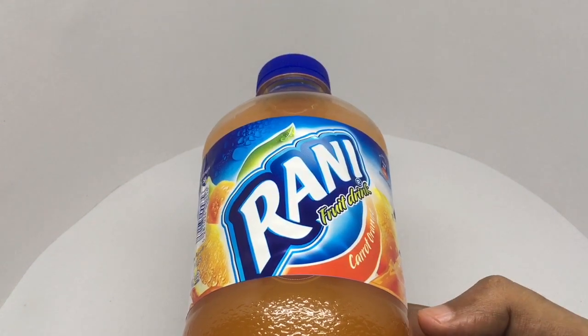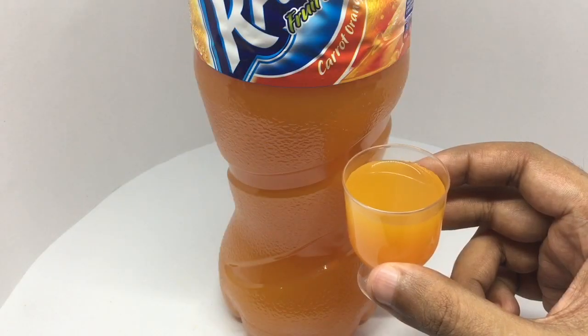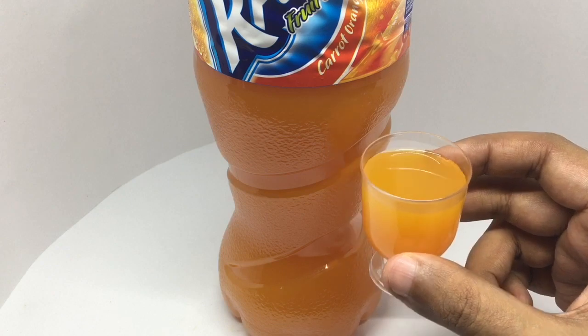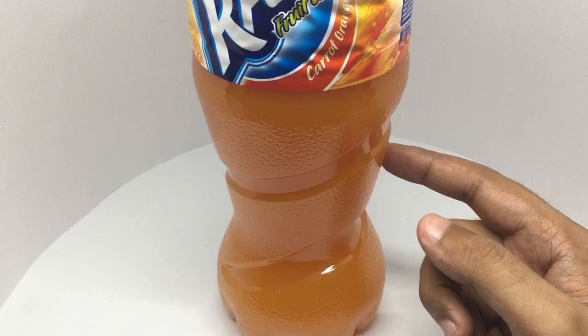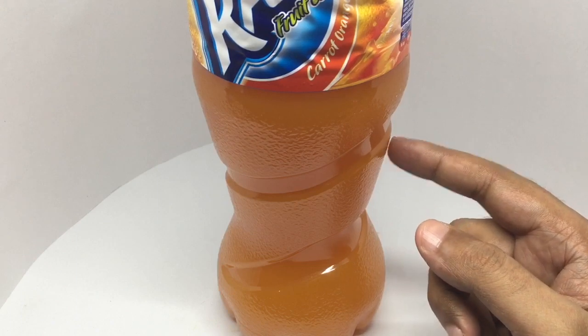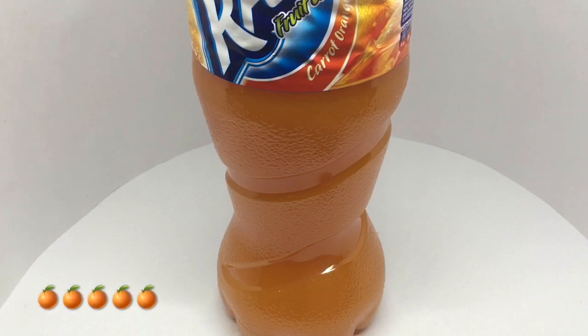So let's taste it. That's how it looks. It is a very unique smell. Tastes really good — more orangey than carrot. Quite nice. Check it out. Thank you.